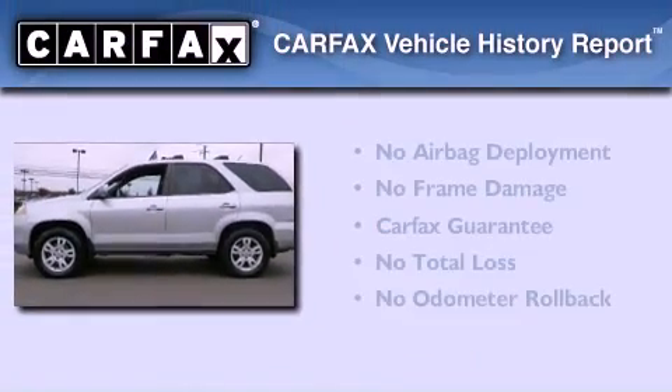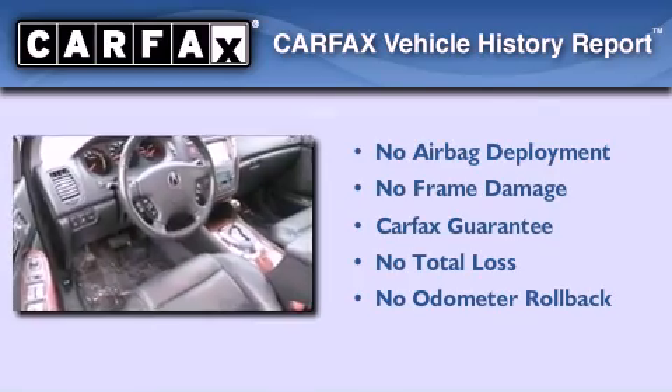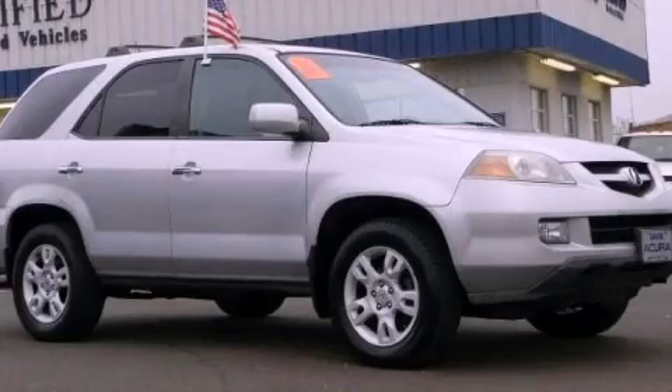Not to mention that this Acura qualifies for the Carfax Buy Back Guarantee. We hope you found this video informative. Please contact us today.